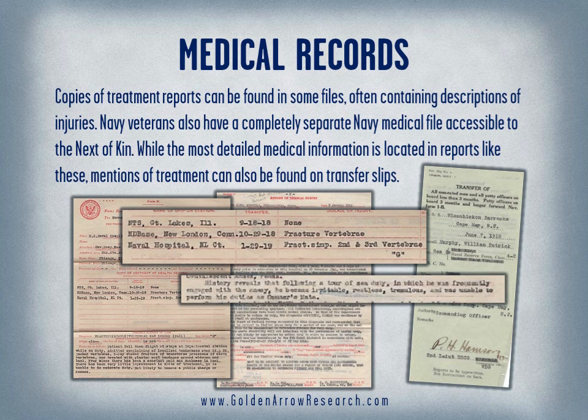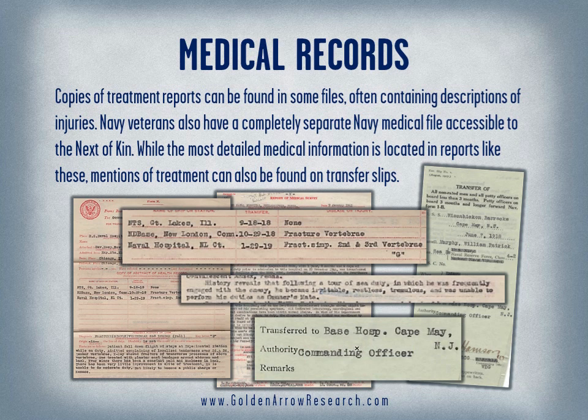Navy veterans also have a completely separate Navy medical file accessible to the next of kin. While the most detailed medical information is located in reports like these, mentions of treatment can also be found on transfer slips.